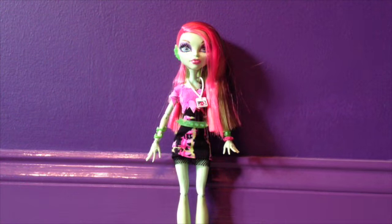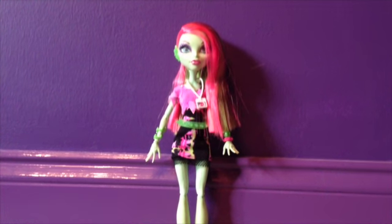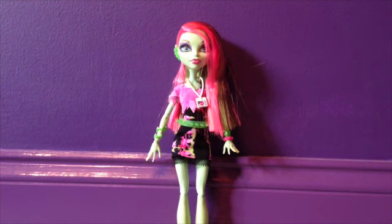The first thing I got for Christmas that I'm going to show you is the Monster High Music Festival Venus McFlytrap doll. I got this from my mom and my dad, and she is so pretty and so unique, and I love her so much.